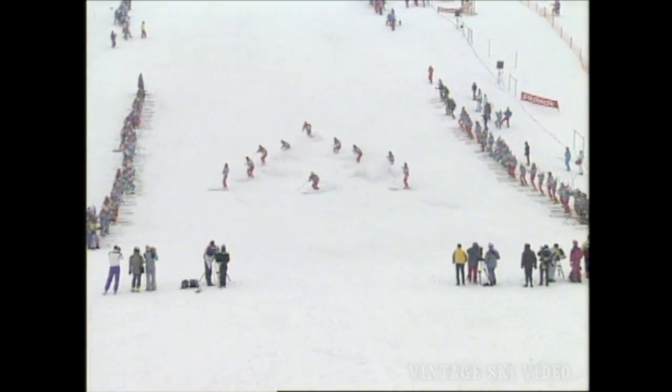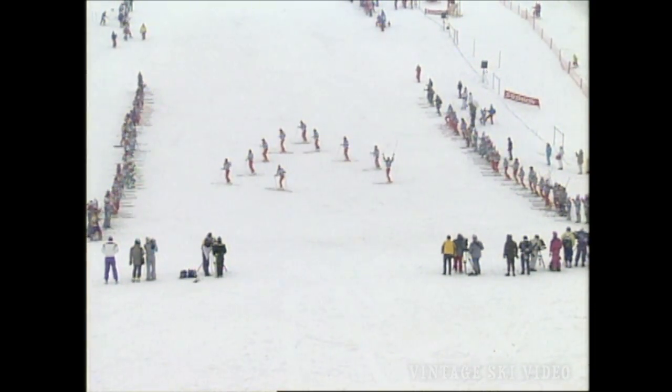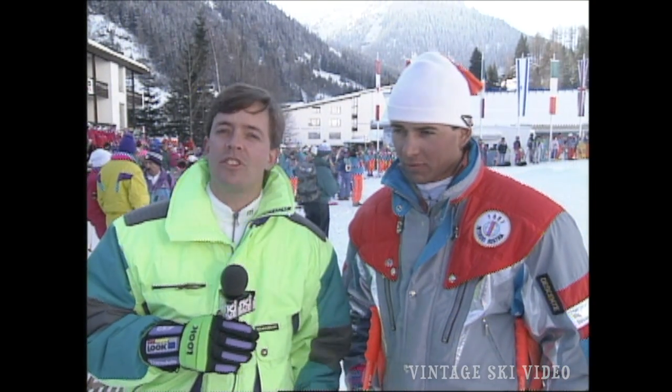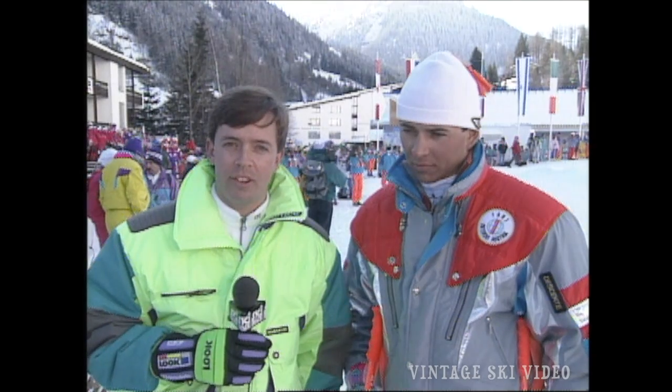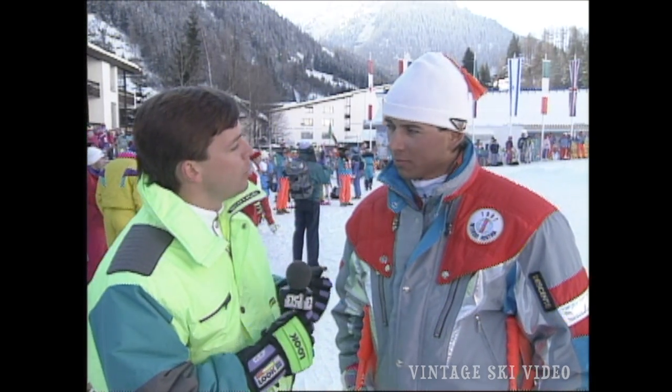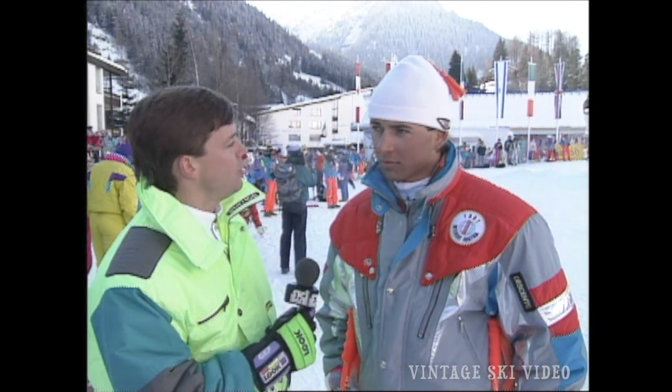Now let's go to Chris Robinson in the finish, who's with one of the Austrian team members. Austria is the host country and this is a demonstration that everybody's been waiting to see. I'm with Egon Herzegar, one of the top demonstrators for the Austrian team. Egon, tell me about the use of the old and the new techniques in your demonstration.